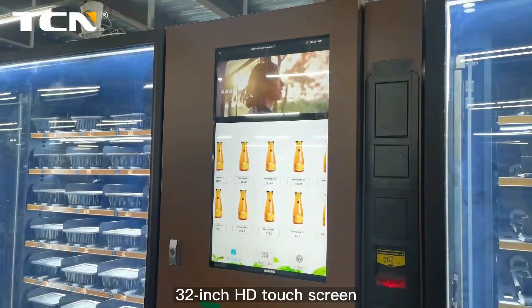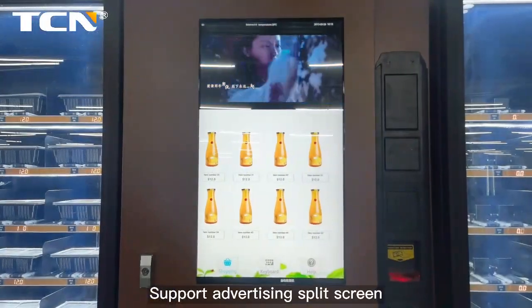32-inch HD touch screen. Supports advertising split screen to increase revenue.